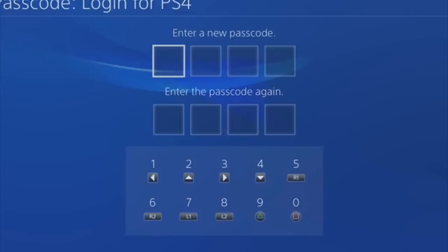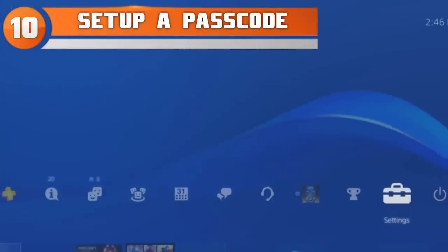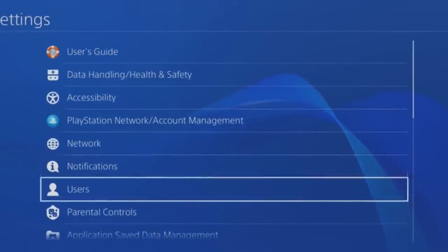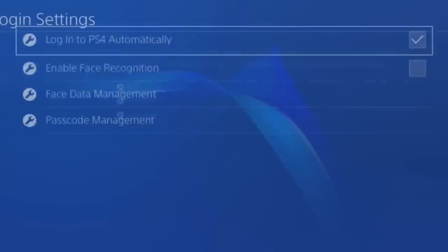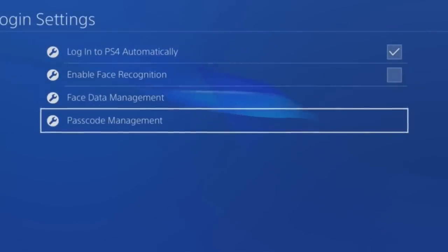You can never go wrong with an extra layer of security on anything you own electronically. At number 10: setting up a passcode. You don't want people using your console when you're not home — it's like your computer. You can actually prevent this and make sure no one plays unless you are there. You can find the options in the parental control section of the settings.